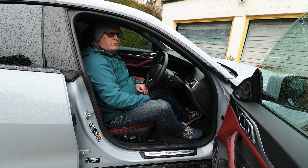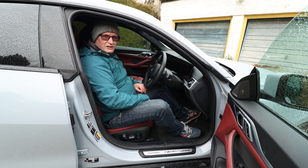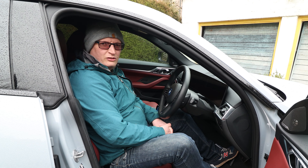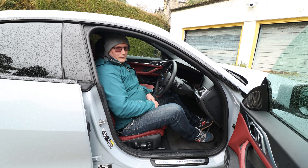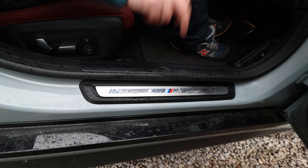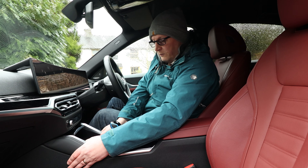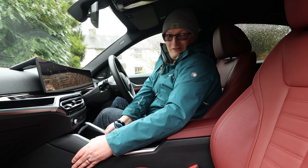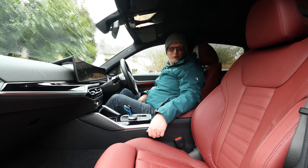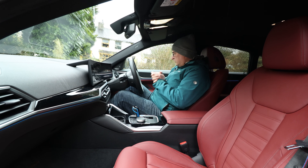We also have the Shadowline package, which adds black elements — here inside the headlamps — and it's also part of the side. It makes the car look far more sporty. Automatic LED lights, and if the standard LED lights don't cut it, you could always go for laser lights — they're adaptive and all singing and dancing. Safety-wise, it's got about 30 safety systems, everything from lane mitigation to AEB to collision detection, including a 360 camera.